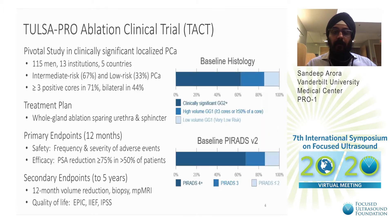In the TACT trial, 115 men were treated in 13 institutions in five countries. 67% of them had intermediate risk prostate cancer. Whole gland ablation was done sparing the urethra and the urinary sphincter. Primary efficacy endpoints were PSA reduction of greater than 75%, and secondary endpoints included volume reduction, biopsy, mpMRI, and quality of life measures including erectile and urinary measures.